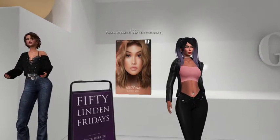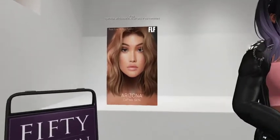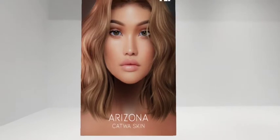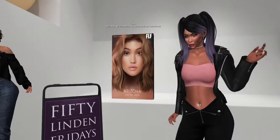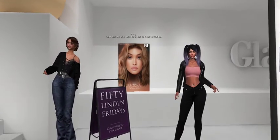Arizona. It's very pretty. It's very dewy looking. They did a nice job with that. I remember the one from last week too — they have pretty skins.